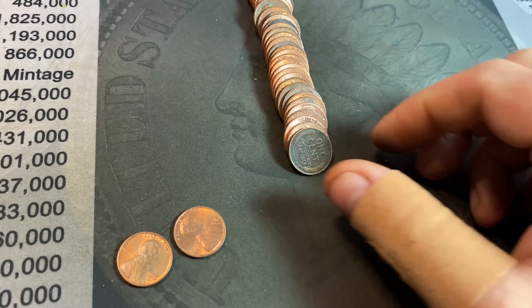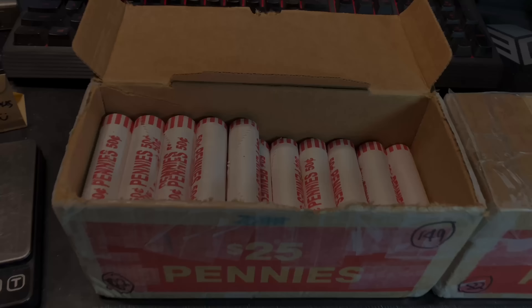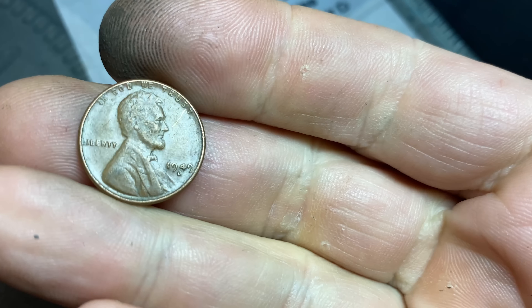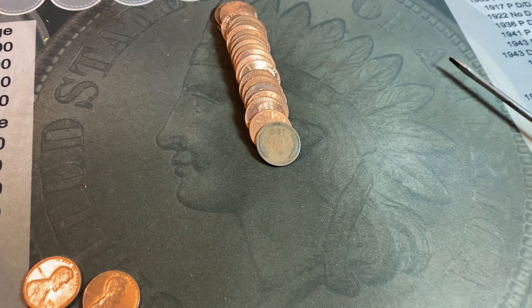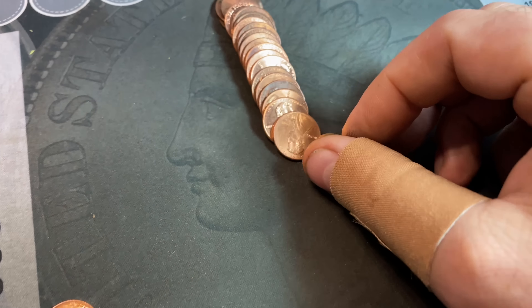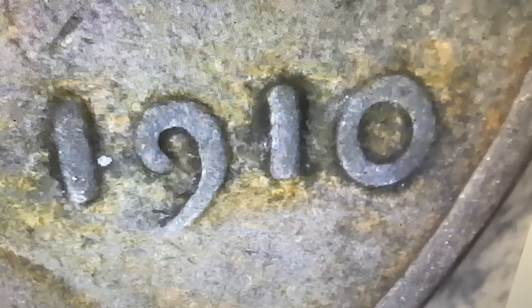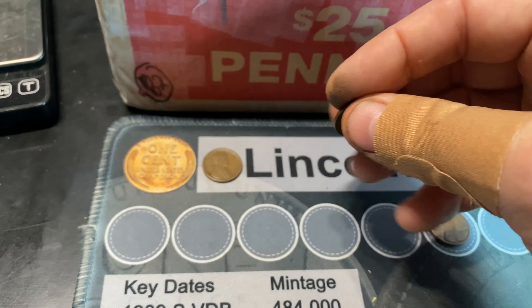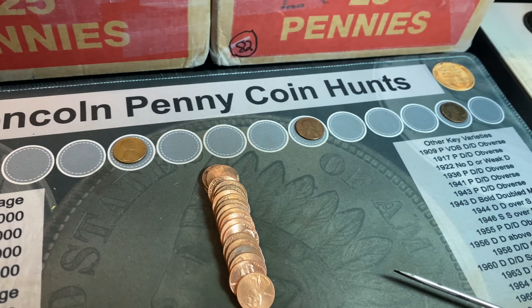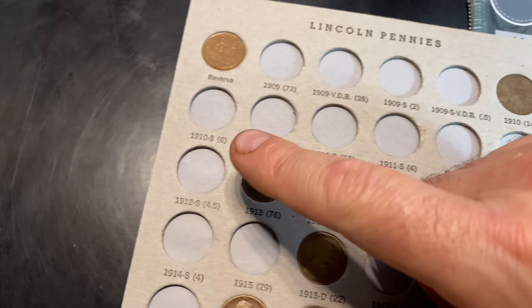Roll number nine, wheat cent number three — kind of a cool patina to it — and that's going to be a 1957 Denver. Roll 15, wheat cent number four, a 1949 Denver. Roll number 18, the fifth wheat cent could be another oldie. The patina looks good, the wear looks good, and it is a 1910. I believe we need that for the book as well — we have two teens wheat cents and we might need them both. We did not need the 1910; we needed the 1911. Five wheat cents, two from the teen years — we're only 18 rolls in.